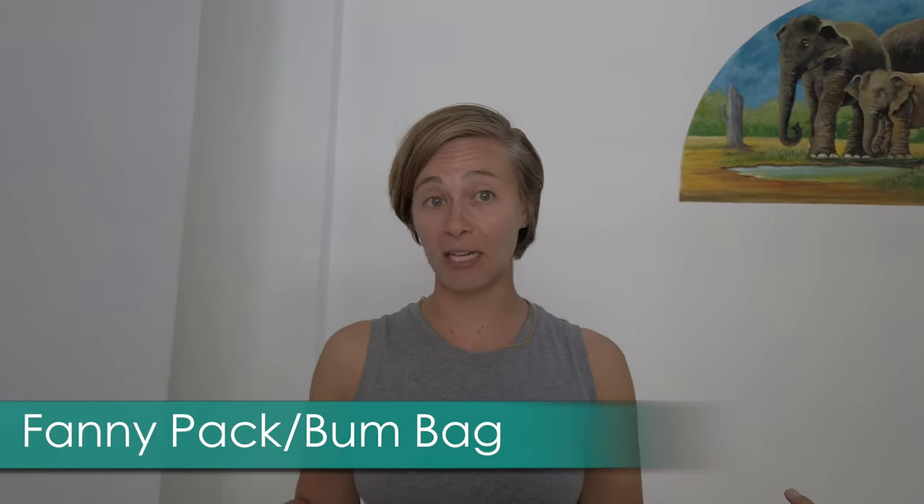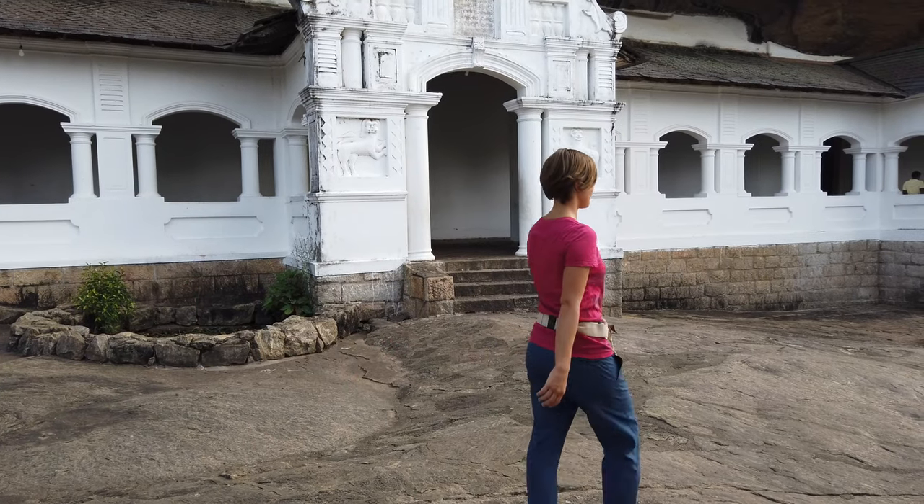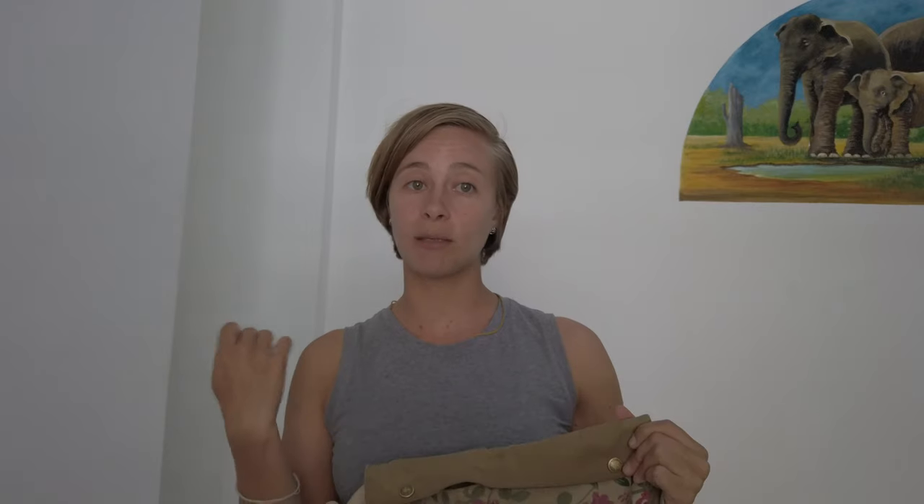First thing is I have a fanny pack. If you're doing any kind of scooter riding or tuk-tuk driving, a fanny pack is essential to always have your passport and your driver's license on your body as well as your wallet. You can get away with any kind of fanny pack — a zipper one or something like this which to me is a little bit more stylish.